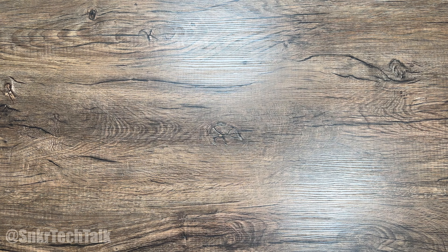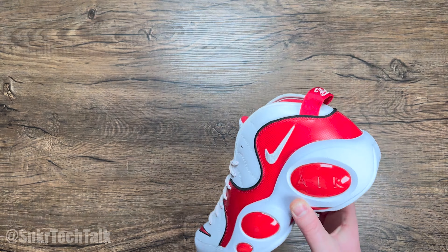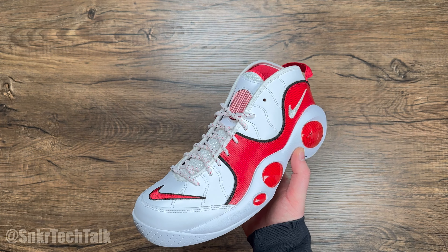What's good everyone, it's Steve from Sneaker Tech Talk, back with another video today. For today's video, we're going to take a look at the recently released AirZoom Flight 95 in the True Red colorway.